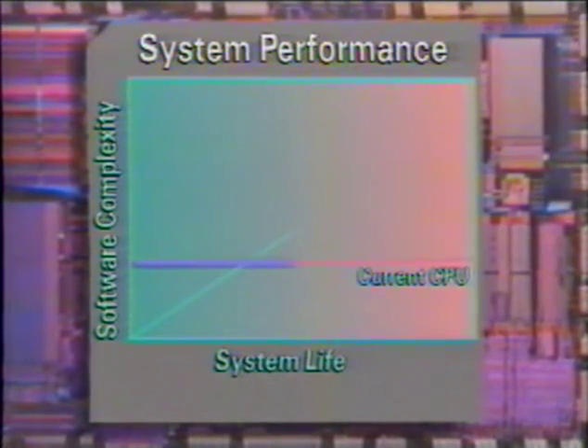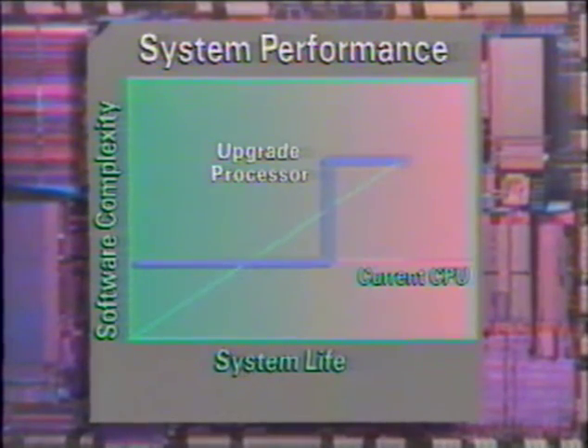Intel's upgrade processors, available in 1992, will enable users to give their 486SX systems a mid-life performance boost. By simply inserting an upgrade processor into an upgrade socket in many 486SX computers, users will get double the CPU clock speed and the benefits of an on-chip math coprocessor.